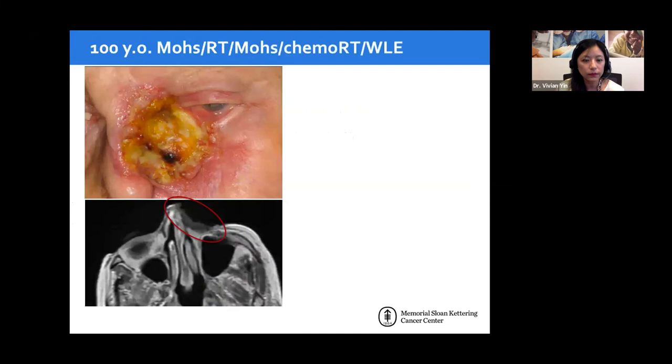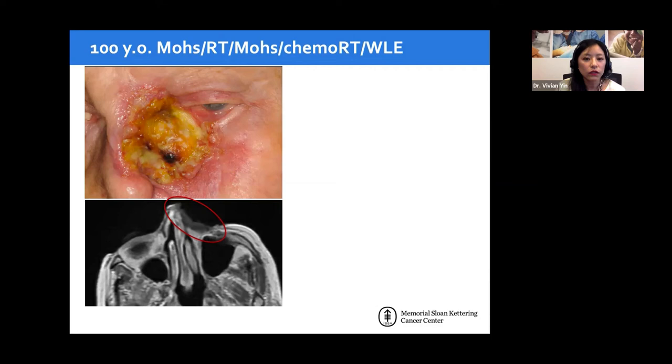One of my own patients — a 100-year-old who had undergone multiple Mohs surgeries, multiple rounds of radiation, chemoradiation, and more surgery — still had a large recurrent squamous cell carcinoma involving the nose and medial canthus. After three months on pembrolizumab — another PD-1 inhibitor, not the approved one for cutaneous SCC but acting through a similar mechanism — there was significant regression of tumor size and the angry erythematous edge flattened out. The patient still has a large defect with an eroded nasal septum, but this response is far better than what chemotherapy would have achieved.